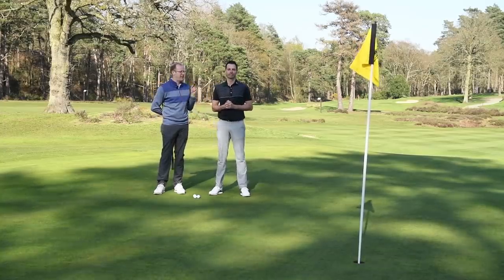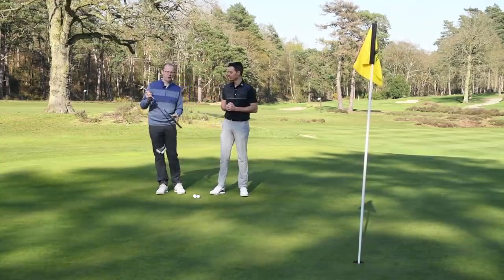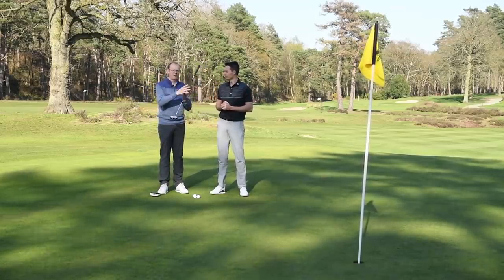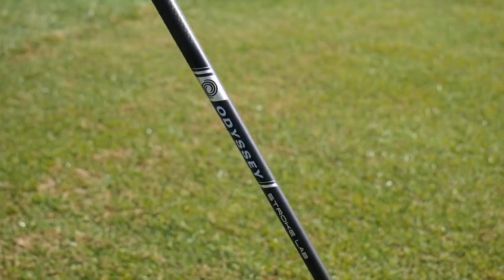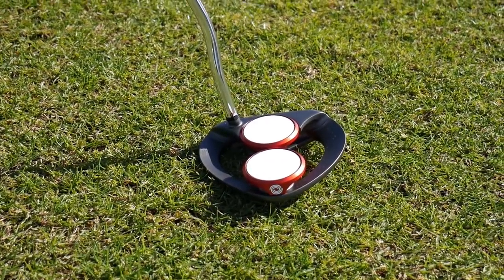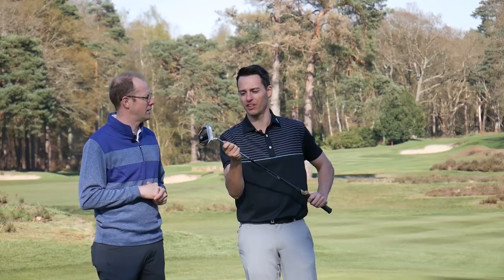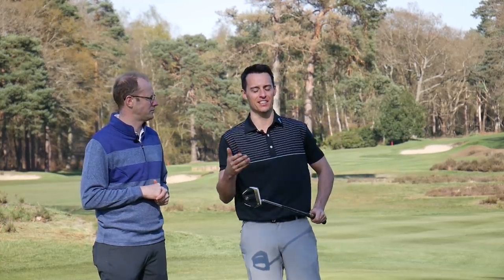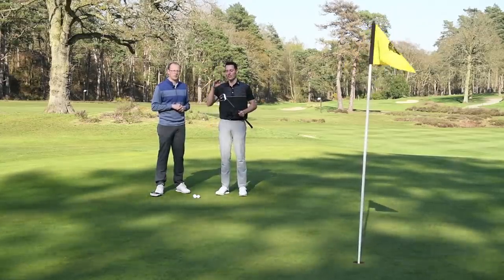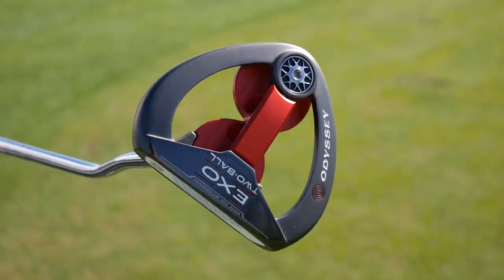Moving on to the putter, the model that Joel and I have chosen is the Odyssey Stroke Lab. The thing you're going to notice first about it is the two-tone shaft — it's a steel and graphite combination shaft. Both of us think it's doing something that's really helping golfers out on the greens. I've noticed a different feel to it. It feels a bit more evenly balanced through the club and you also get a bit more stability in the bottom section of the head, so on longer putts it just feels like it's kicking less. And there are so many different options to choose from in terms of sight lines and alignment assistance, so whatever your stroke type or visual preference, there's a model to suit you.